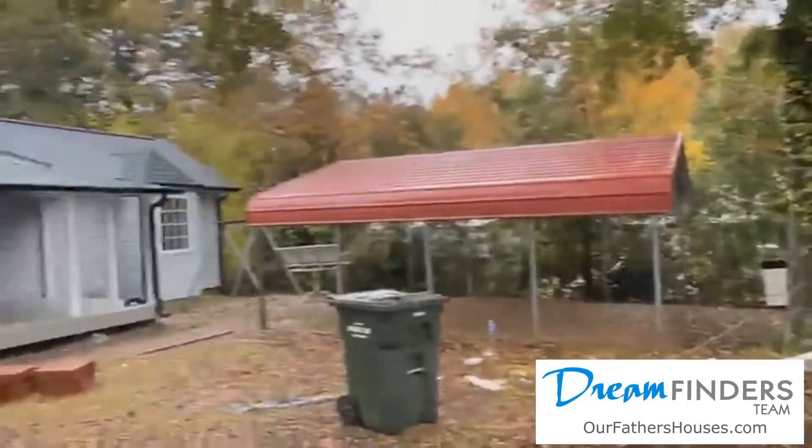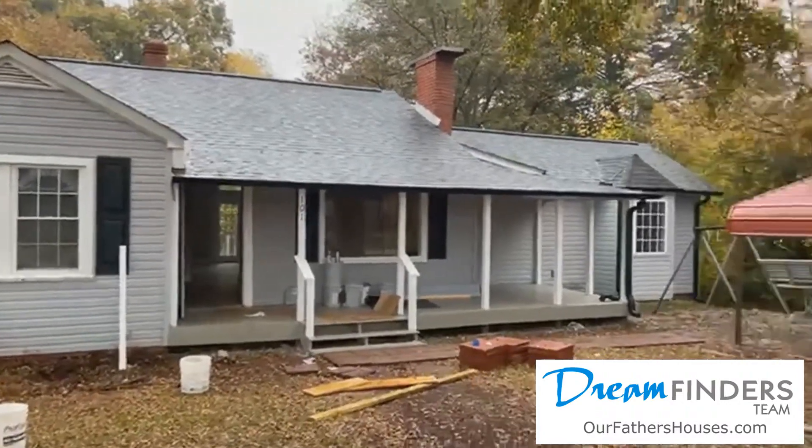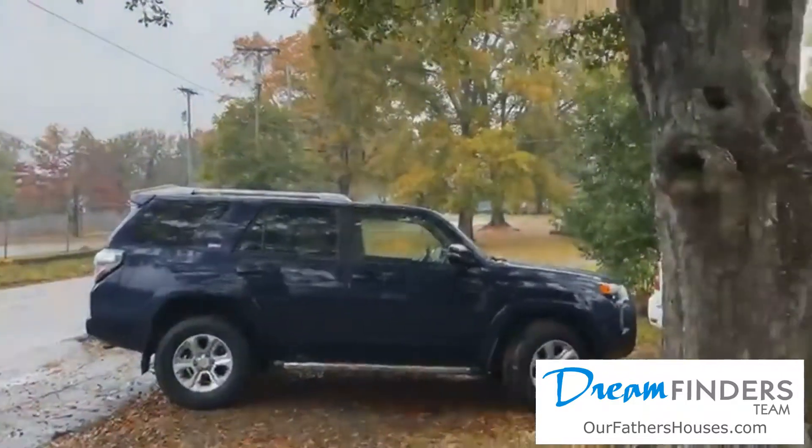Hey guys, it's Heather with DreamFinders bringing you an almost done on the one I've been calling childhood memories. Let's walk out in the front yard and give you a front shot so you know which house I'm talking about, then we will walk through and see it just about complete. Here she is from the outside in the neighborhood — because if you're from Easley, you know, right?